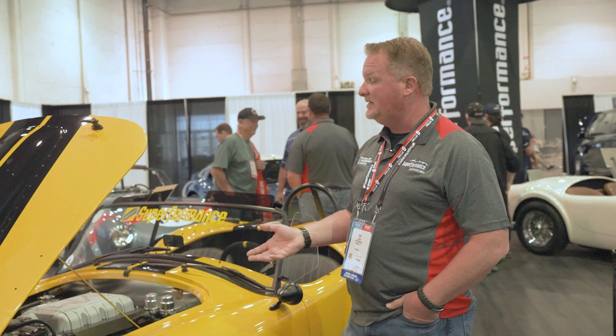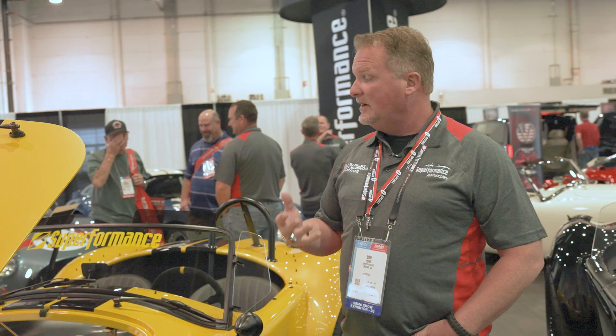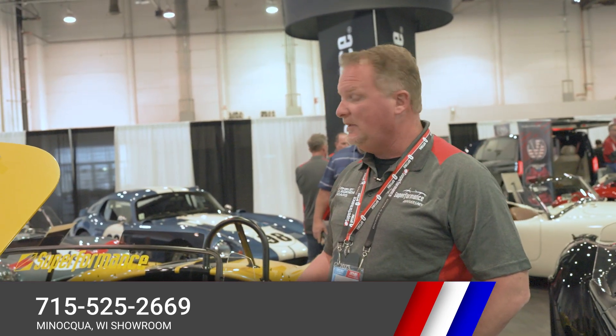If you're interested in taking a look at this, we'll get you more videos on it. The car is going to be available for sale shortly, so contact us at Downforce Motorsports. You can visit downforcemotorsports.com, call us at 803-900-0500, or call the Wisconsin office at 715-525-2669. Either way, we'll get you information on how you can outfit your Cobra with the new GT500 engine and put 760 horsepower with Ford Performance warranty behind it into a Superformance Cobra.